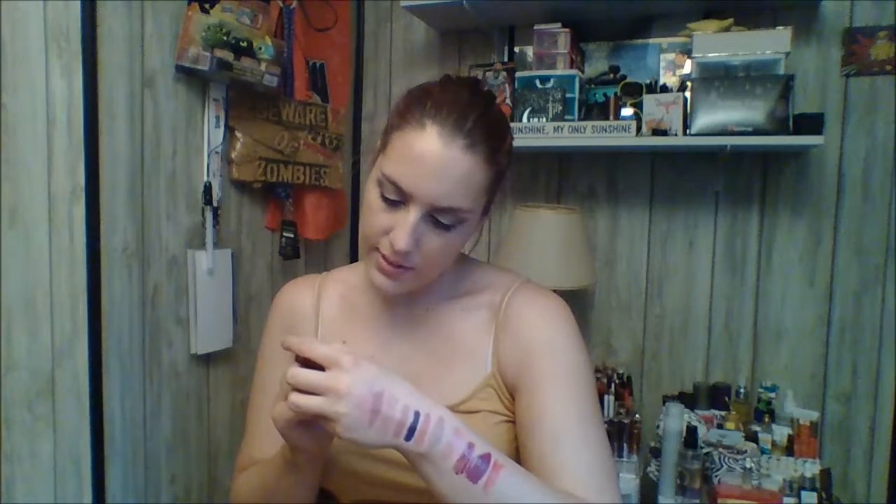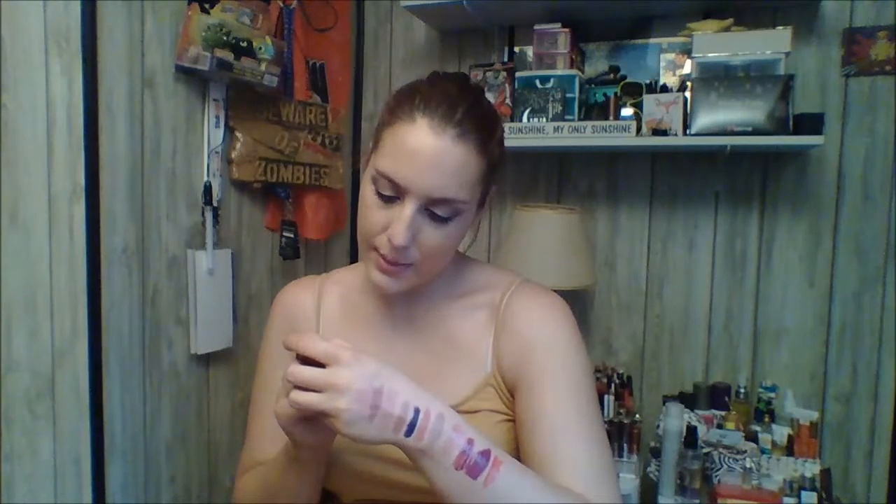Then I have the Essence Perfect Match Matte lipstick in shade O2, and that one is more of a rosy pink — it's not mauve, it's just still that rosy shade. I think it's really pretty and it's a nice everyday color.